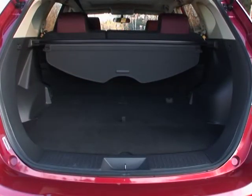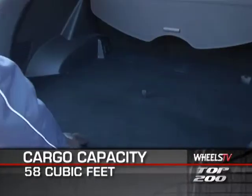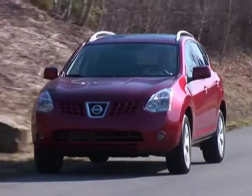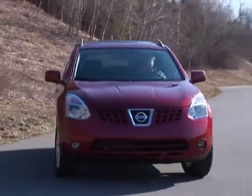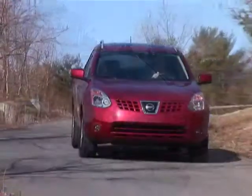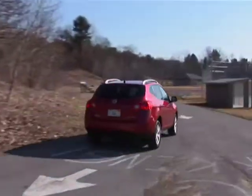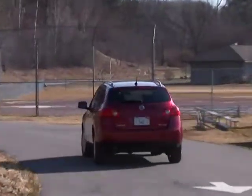The Rogue features a 60-40 split-fold rear seat that gives way to nearly 58 cubic feet of cargo room. Standard safety equipment includes four-wheel anti-lock disc brakes with electronic brake force distribution, traction control, front and side impact airbags for both driver and front passenger, and rear side impact airbags.